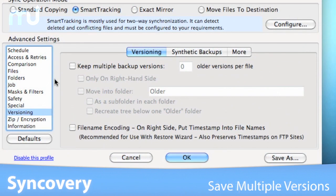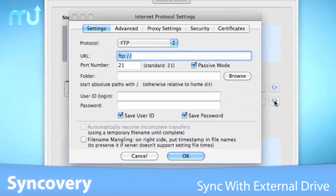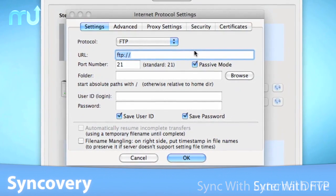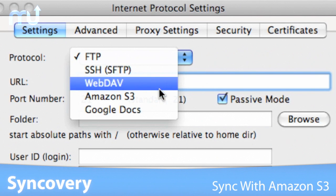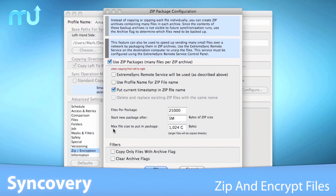Synccovery can also create and save multiple versions of your files. With Synccovery you can sync with folders on an external drive, FTP, SFTP, Amazon S3, and more. Synccovery can also automatically zip and encrypt the files being synced.